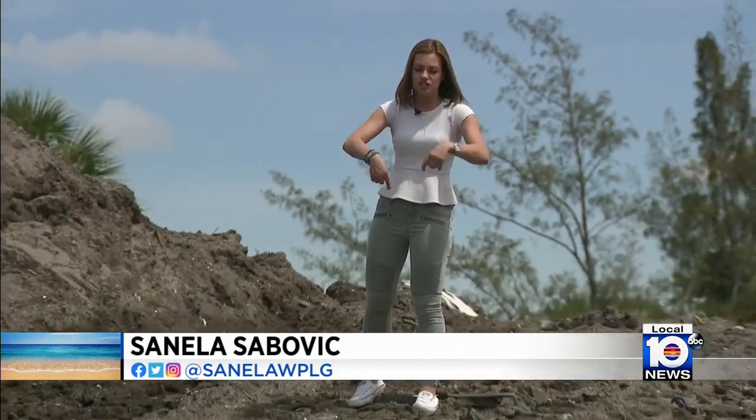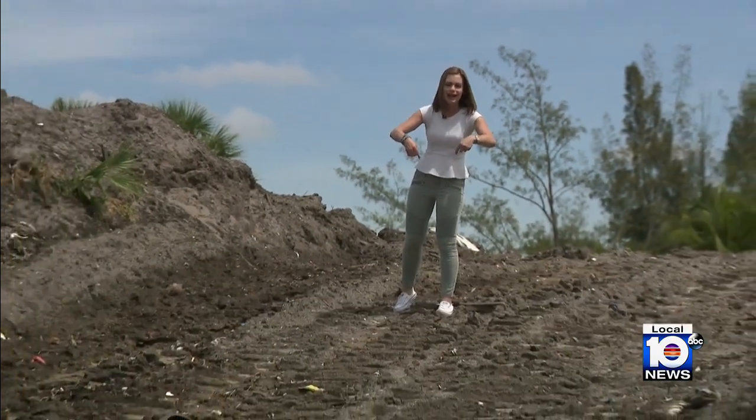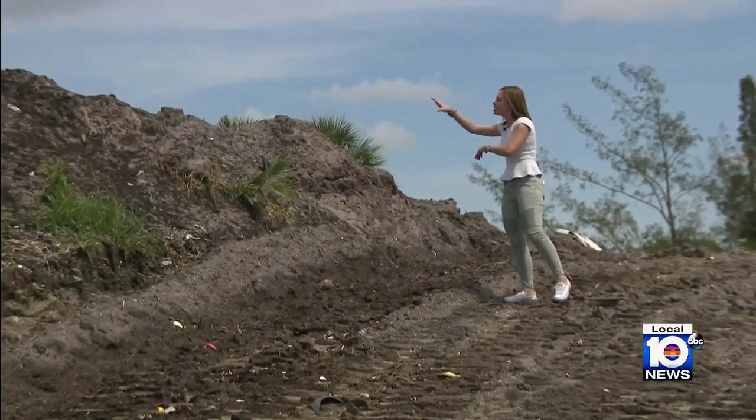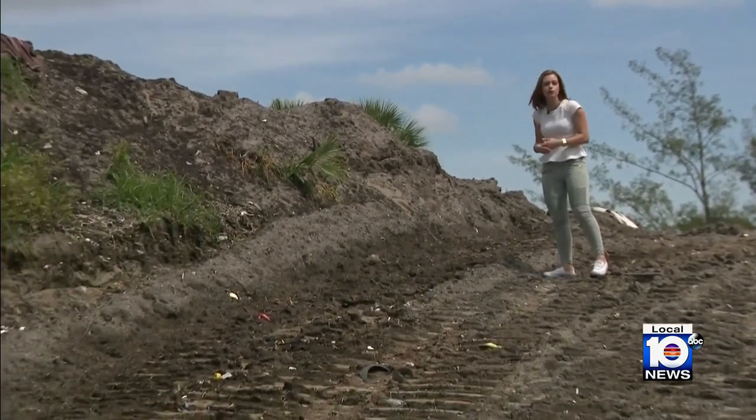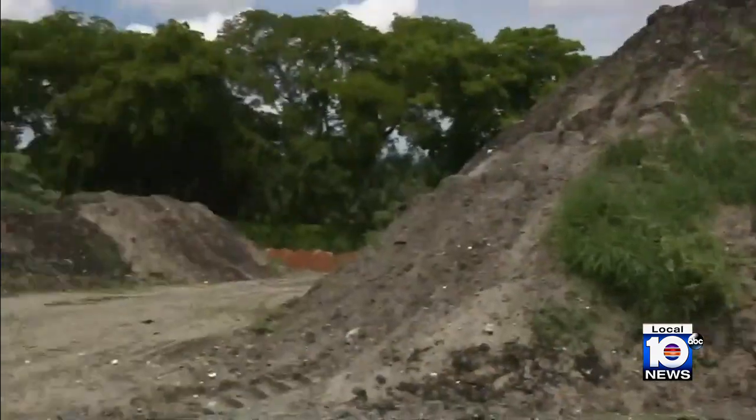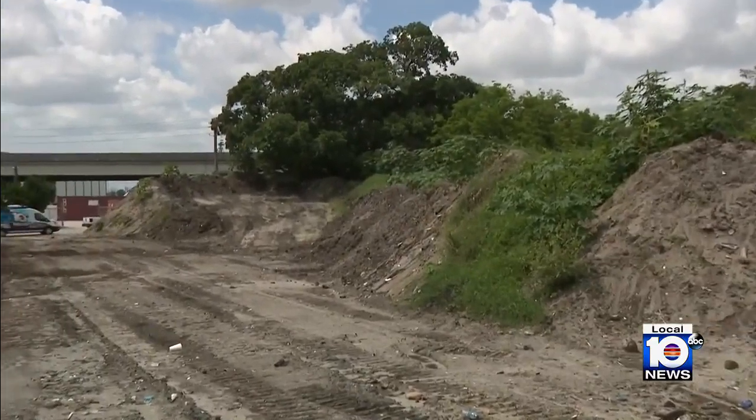A bulldozer with freshly collected seaweed off of the beaches comes up this ramp here in Snyder Park. That's where workers dump it in this pile right next to me — it is covered with mud. It sits in compost for about four months before it then gets moved to the pile next to it, where it becomes fresh dirt used for planting projects across the city.